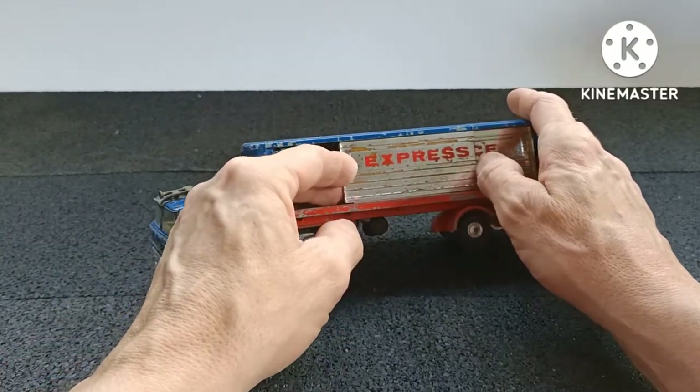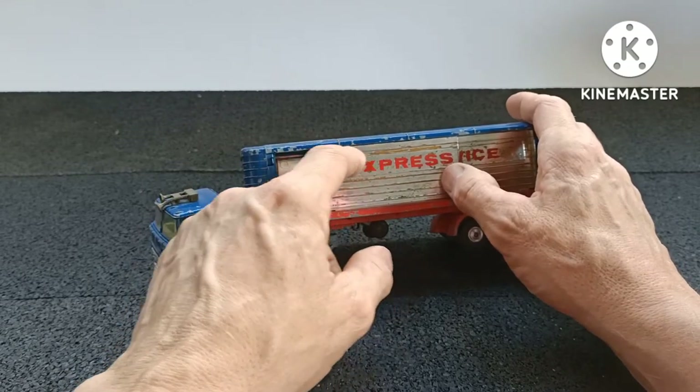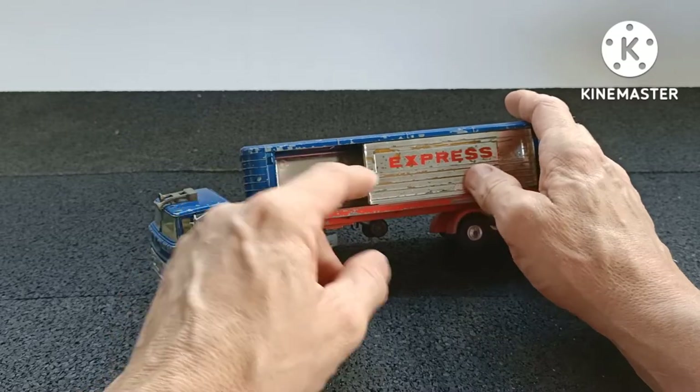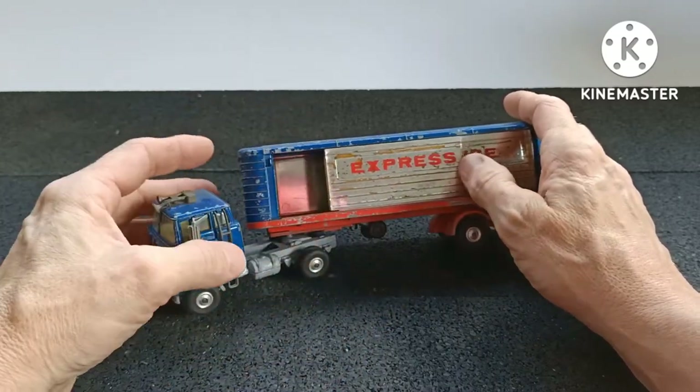I don't know whether these yellow marks are paint chipping or some discoloration. I'll check that out later.